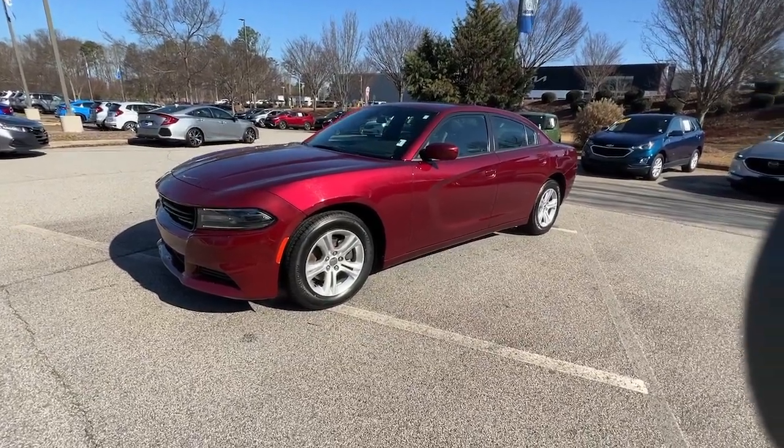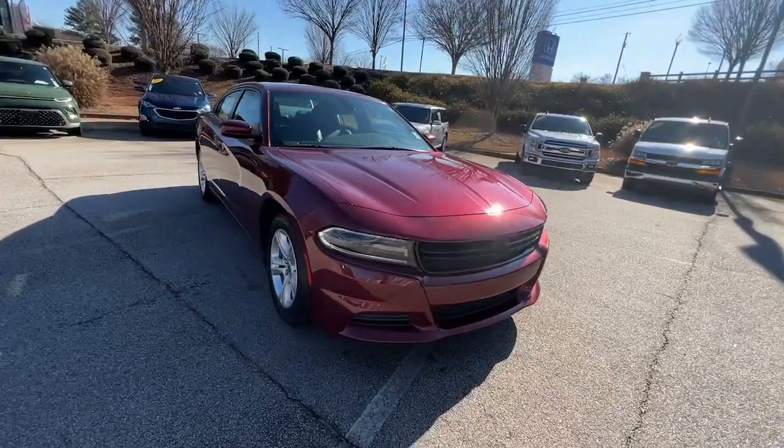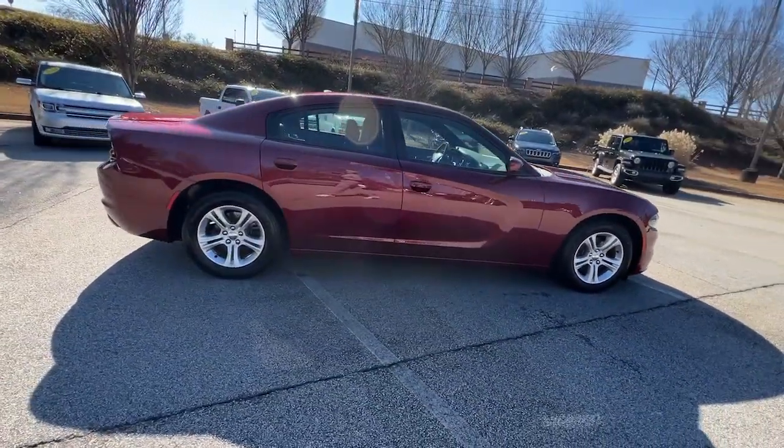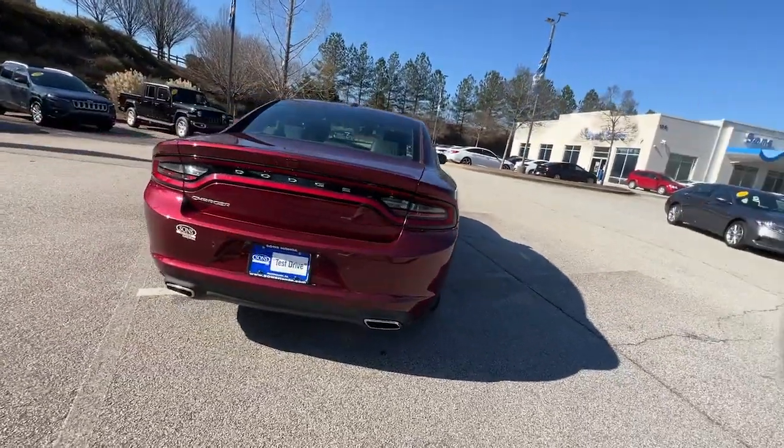Introducing the 2021 Dodge Charger. This vehicle is an outstanding buy with fewer than 70,000 miles on the odometer. The Dodge Charger — the powerful, high-performance muscle car with four-door convenience.